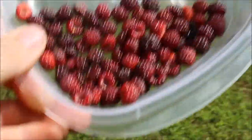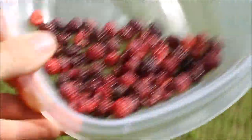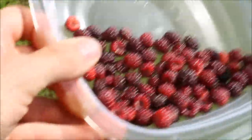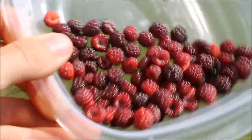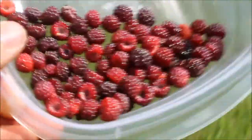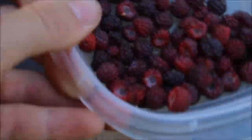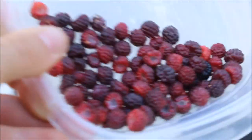There are still a ton of berries out there but my baby is calling for me, so I've got to go inside and take a break. I'll see you guys next time — enjoy the rest of this gorgeous day. God bless and love y'all, bye!